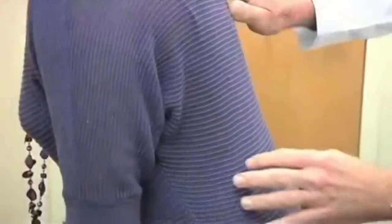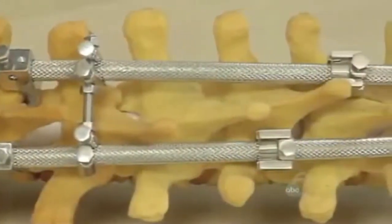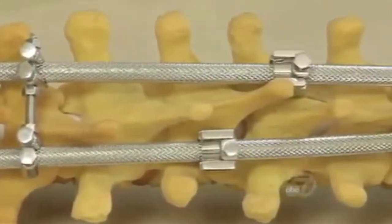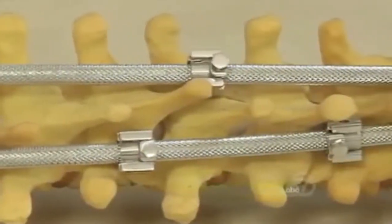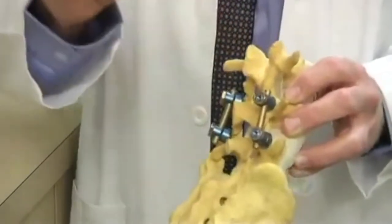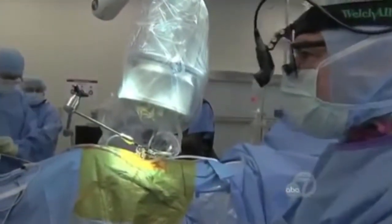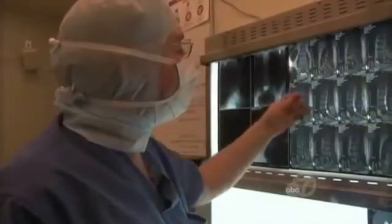To straighten Sarah's back, Dr. Rovner turned to a technique he's helped pioneer that involves placing rods and screws in a new way. Traditionally, you put in a left-hand rod and then bring the spine to the rod to get the correction. Then you put in a second rod and that stabilizes it and strengthens the construct. But because the first rod is already in place, the second rod doesn't add anything to the correction. With the new system, the hardware on both sides of the spine is interconnected. During an operation that takes a good part of the day, surgeons straighten the spine in sections, anchoring the hardware temporarily to the operating table.